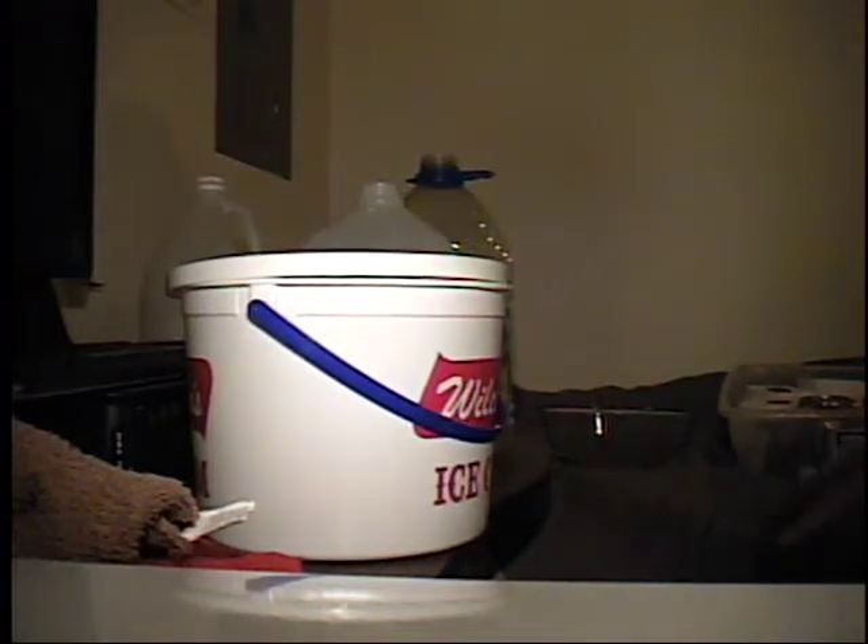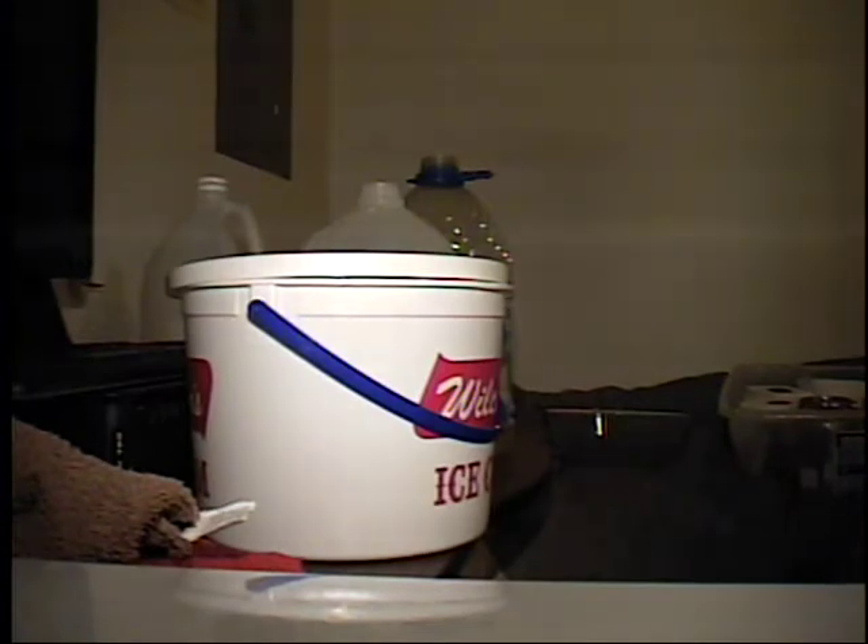Today I want to talk to you about the Coronavirus. What's the one thing that it's doing to most people? Well, most people can't get a hold of toilet paper. It's unfortunate, but it's true. Today I'm going to talk to you about what do you do if you don't have any toilet paper.